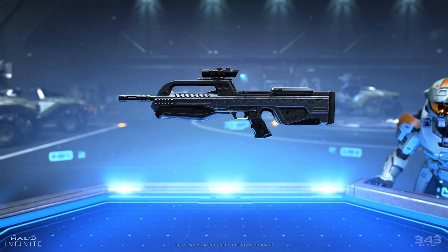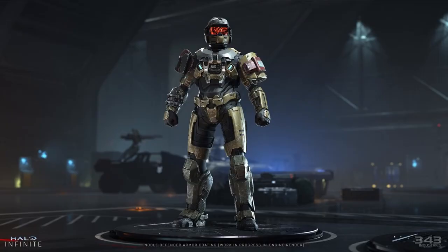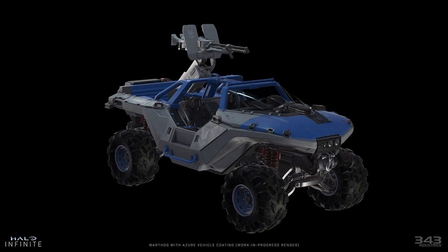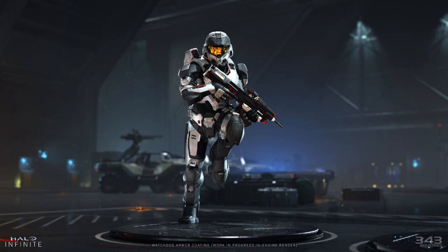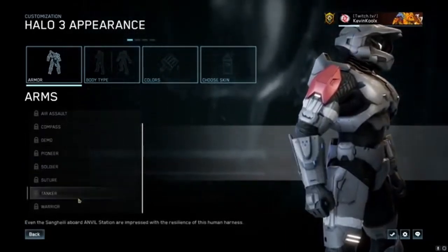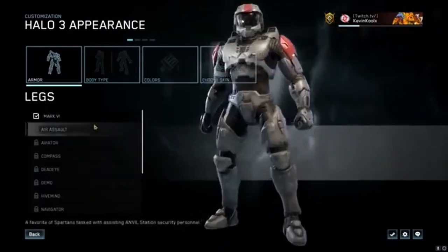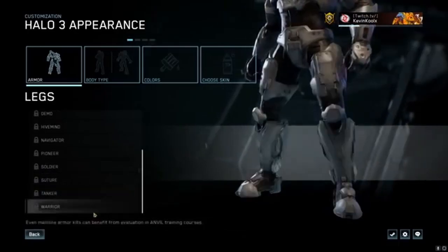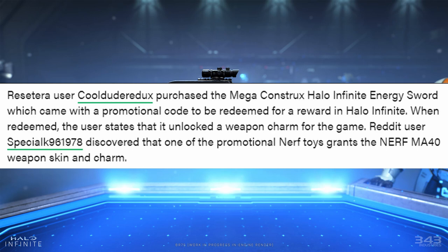This game is all about being able to create a Spartan and an experience that is truly uniquely you. All the marketing around Master Chief is about you stepping inside the suit and becoming the Spartan. When it comes to armor customizations and vehicle customizations, vehicles will have armor coatings and you'll likely be able to change a variety of things. We've already seen Spartan customization with armor coatings, arms, legs, undersuits, visors — and we already know that weapon charms are coming to this game.